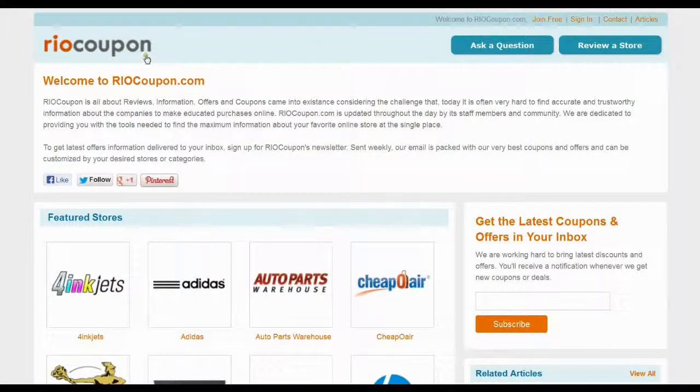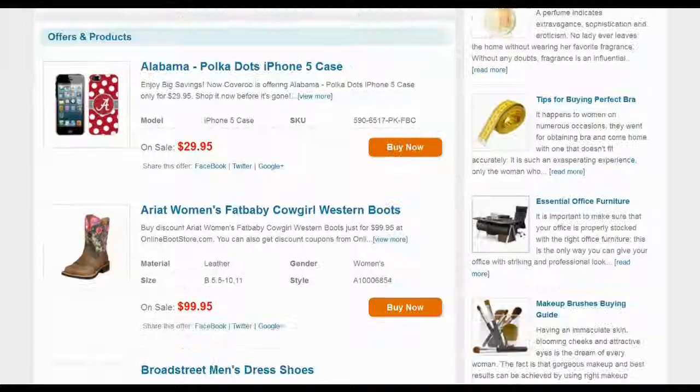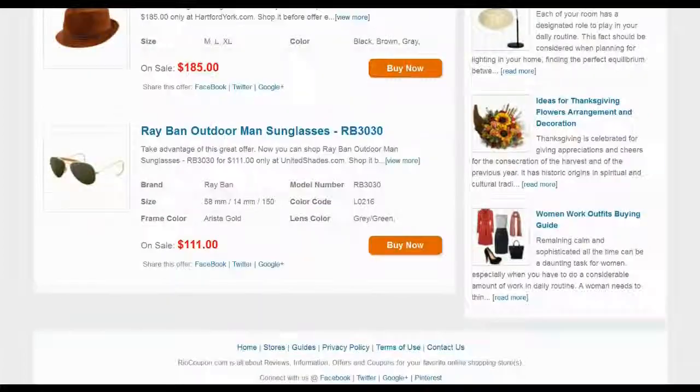So what are you waiting for? Just click through RioCoupon.com or follow the link in the video description and save your money with thousands of authentic deals, offers and coupons.